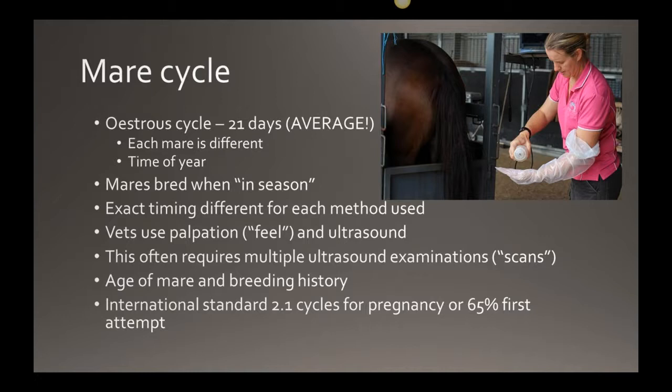Older mares can also react and need more intensive treatment. The statistic is 65 percent of mares go in foal on their first attempt — which is great if you've got an easy breeder. But some horses do take a little more effort. If you're in that 35 percent that don't conceive first time, don't think you're alone. I was quite surprised the statistics were at 65 percent for first-attempt pregnancy rates.